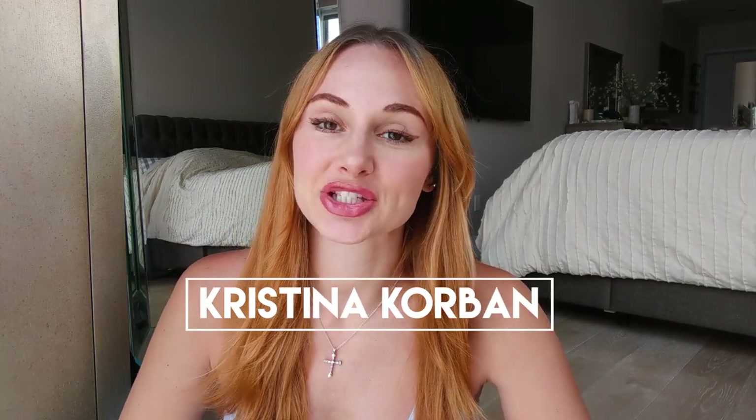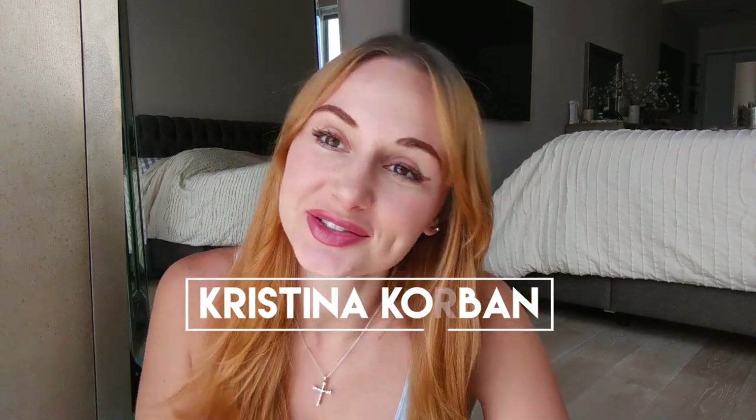Hey guys, it's Christina. Welcome back to my channel. If you are new, hello, welcome. My name is Christina. In today's video, I'm going to be doing a maternity clothing haul try-on.